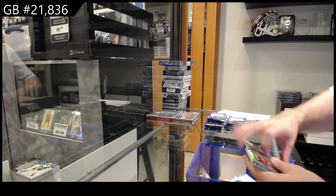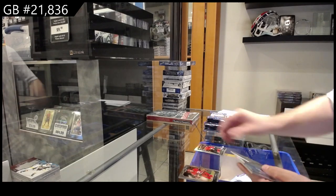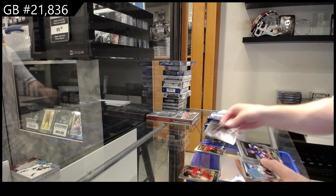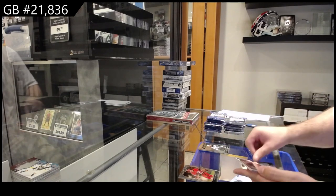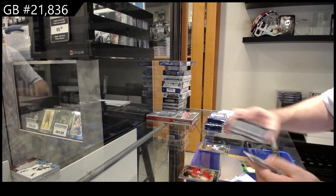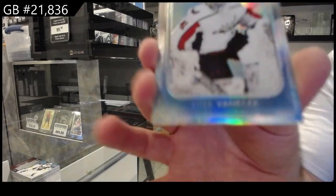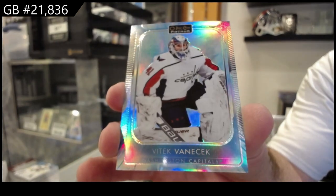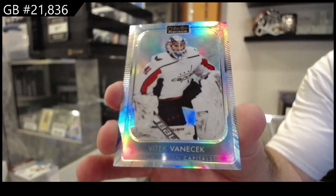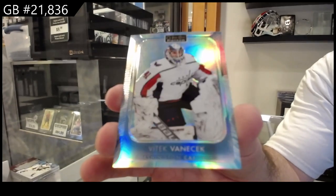We've got a Markie Rookie Rainbow of Benoit for the Ducks. Rookies of Kachouk for Tampa. Richards for the Rangers. Addison for Minnesota. Dabrinkat Photo Driven for the Hawks. And we've got an Arctic Freeze to 99 for Washington of Vonacek. Well, the good news is you guys picked two and five - that's awesome.